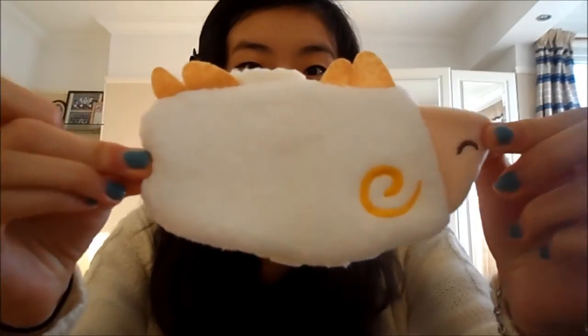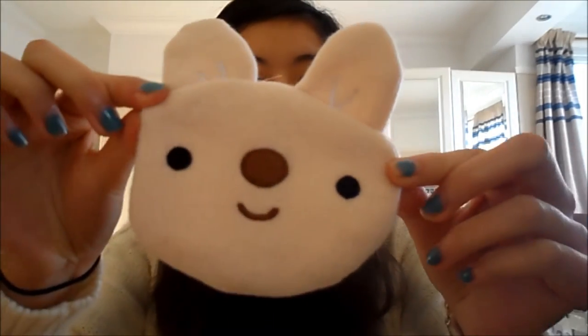He got me three different bags with cute designs - it's actually really cute. I think this one is supposed to be a sheep - so cute! And he also got me this little bunny one.